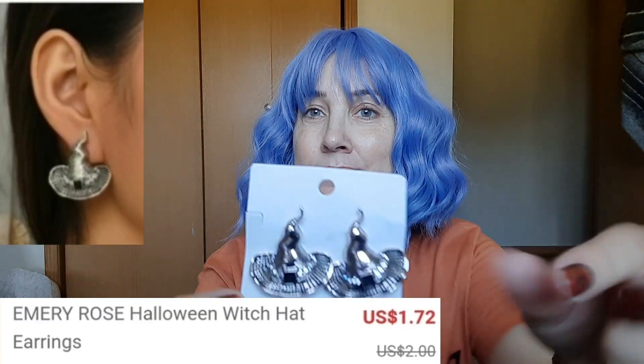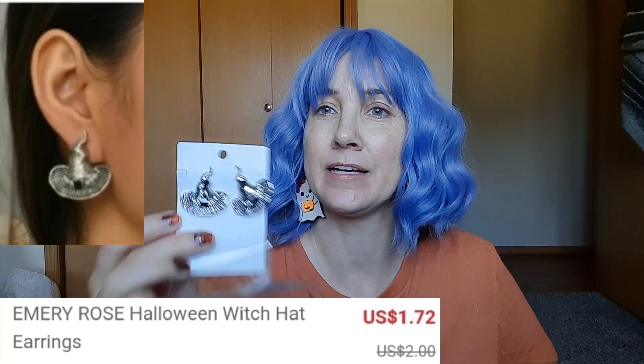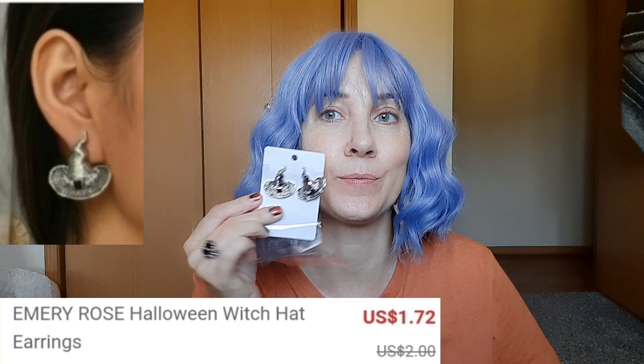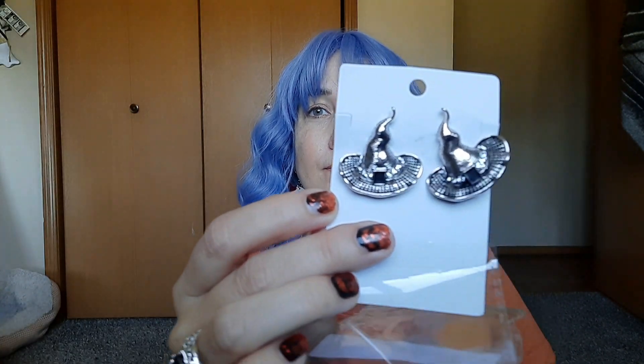Next I got these great witch hat earrings that I actually plan on giving to my mom. I think that she will really think that those are cute. Not a hundred percent sure where to hold them so you can see them the best, but going for that.